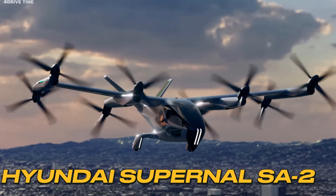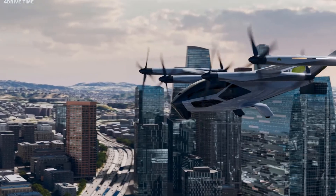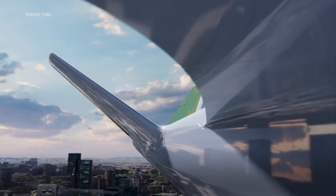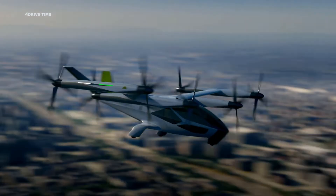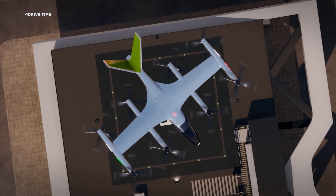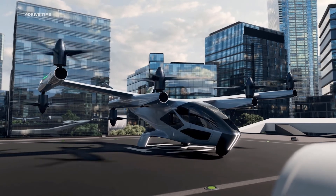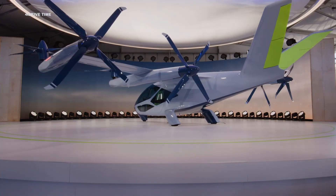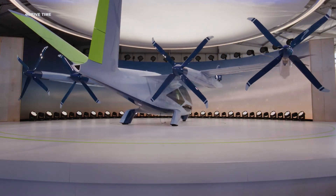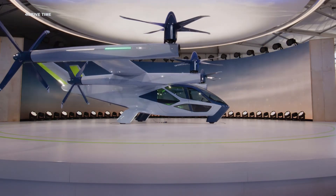Soaring in at number two is the Hyundai Supernal flying taxi. This futuristic flying vehicle seats five — four passengers and a pilot — and can reach speeds of 120 miles per hour at a cruising altitude of 1,500 feet. It features eight all-tilting rotors providing both lift and forward movement.